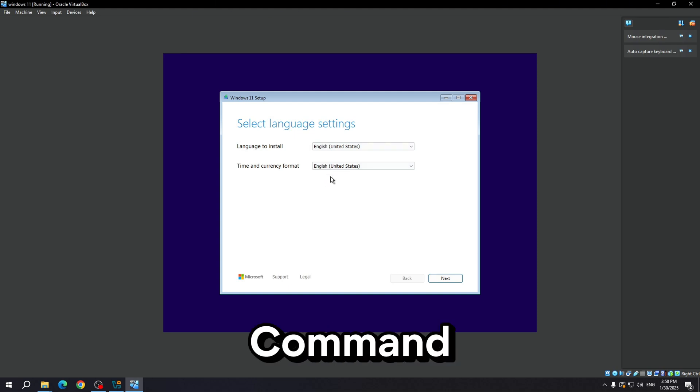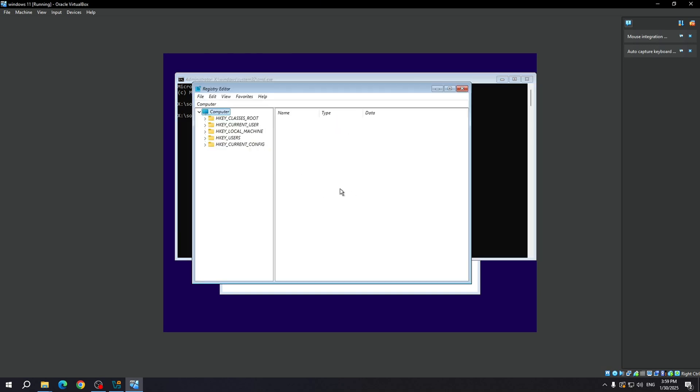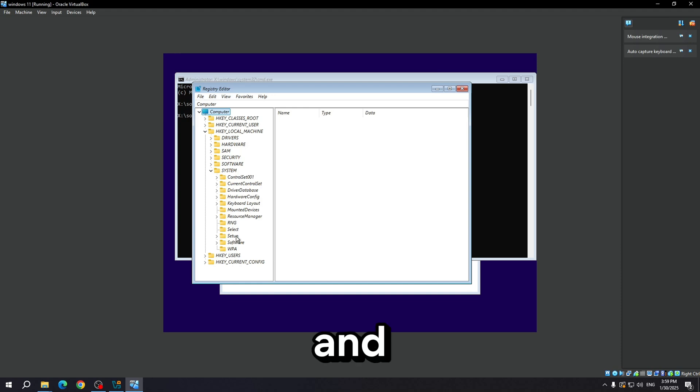Press Shift + F10 — a Command Prompt window will open as administrator. Type regedit. Go to HKEY_LOCAL_MACHINE, then go to System.